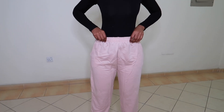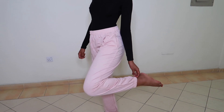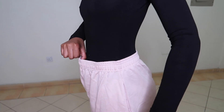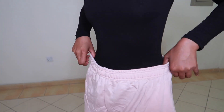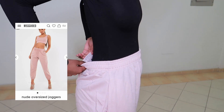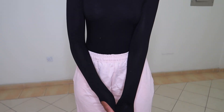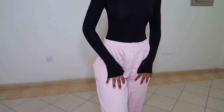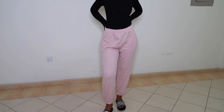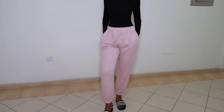I got these nude pink joggers in a US size 8 and they are light. I was quite disappointed with these — they look nothing like what the model is wearing. They don't have a drawstring, the waist just looks weird and it's big. So I took an L with this one, but I like the fact that it has pockets.